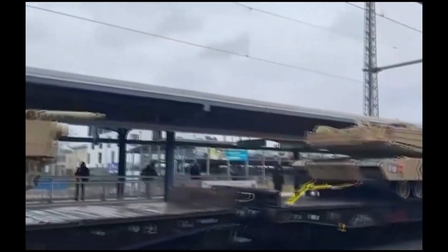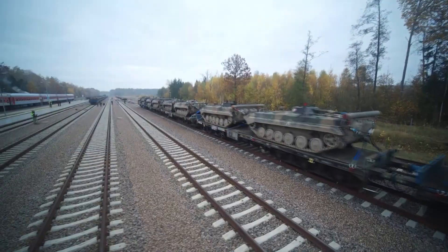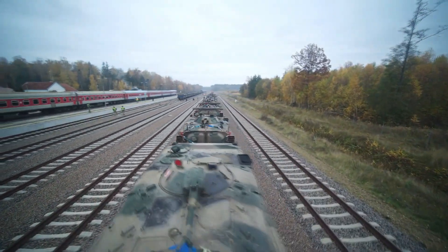As another option — a more modern solution to replace chains — countries like the Netherlands are using tension straps to fix the vehicles to the wagon. This is easier to carry, put on, and remove than heavy old chains.